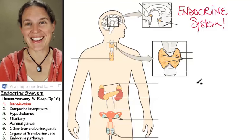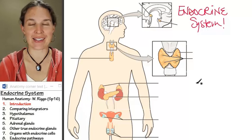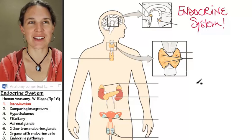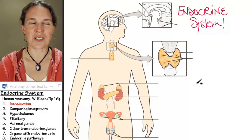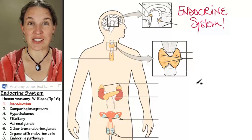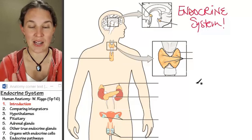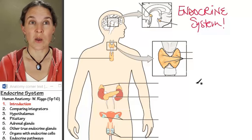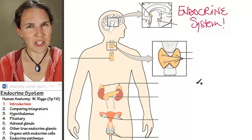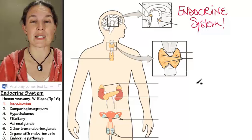Hey, you guys. So tonight we get to talk about — I have to say that this might be one of my favorite body systems. The topic for this evening is the endocrine system, and we're following up an entire six-lecture series on the nervous system with this lecture on the endocrine system. There's a really specific reason for that organization.